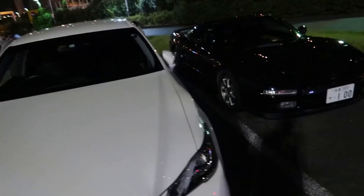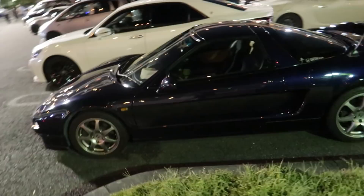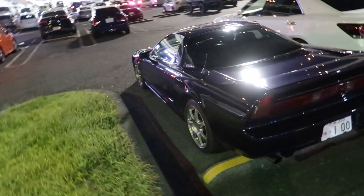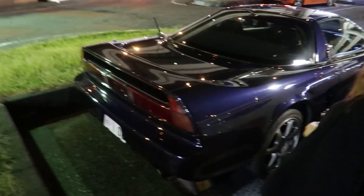Spotted this beautiful NSX. It's almost like a midnight purple — it's hard to tell in this light. Looks really OEM, great condition. It really is midnight purple — yeah. The depth is amazing. A lot of swirl marks on it, but it's definitely midnight purple. Very cool. First time I've seen an NSX that's midnight purple.